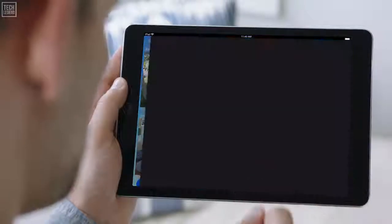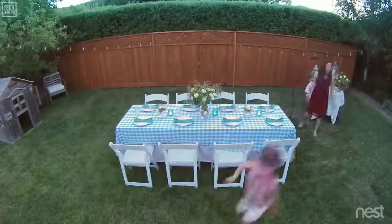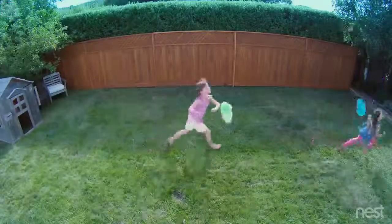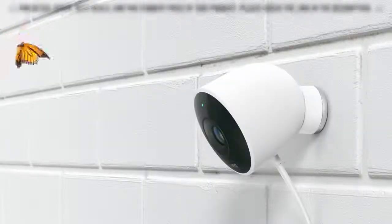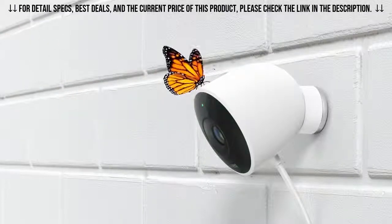Stay connected to home and the things that matter most, in super clear HD. Introducing Nest Cam Outdoor — security has never looked so good.